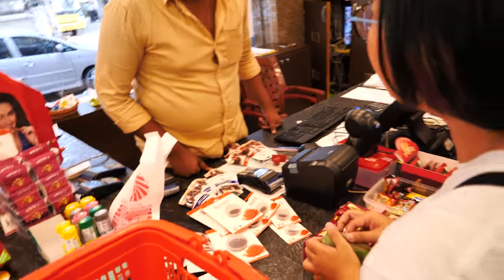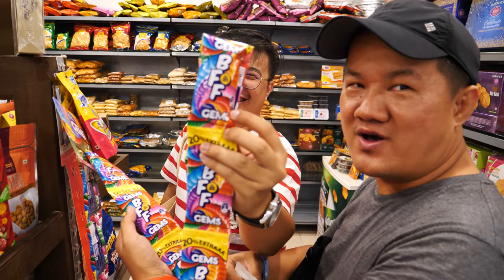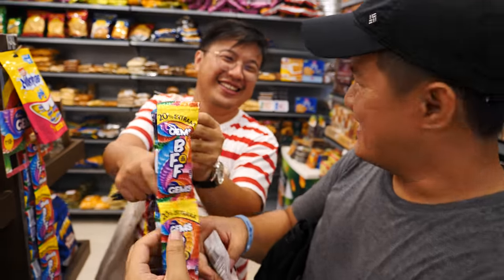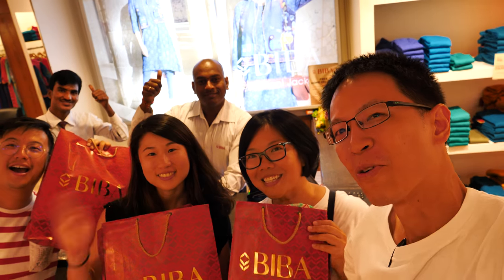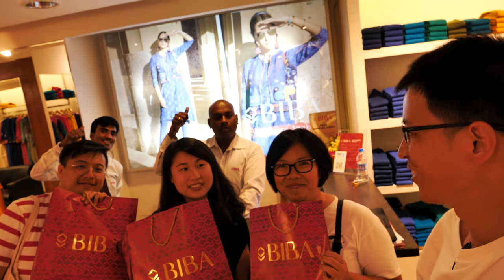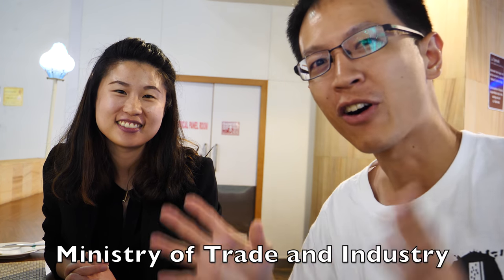We're doing some last-minute shopping here. Huili bought a lot of saffron. We are buying for our friends for Singapore Urban Sketches. We have done our shopping at this fashion shop called Biba. We are going to the airport now. Special thanks to Madam Tia from Temasek Polytechnic for inviting us on this trip, and special thanks also to our friends at the Ministry of Trade and Industry for organizing the trip. Thank you all for following our Sketching Amaravati project by watching the videos. See you next time. Bye!